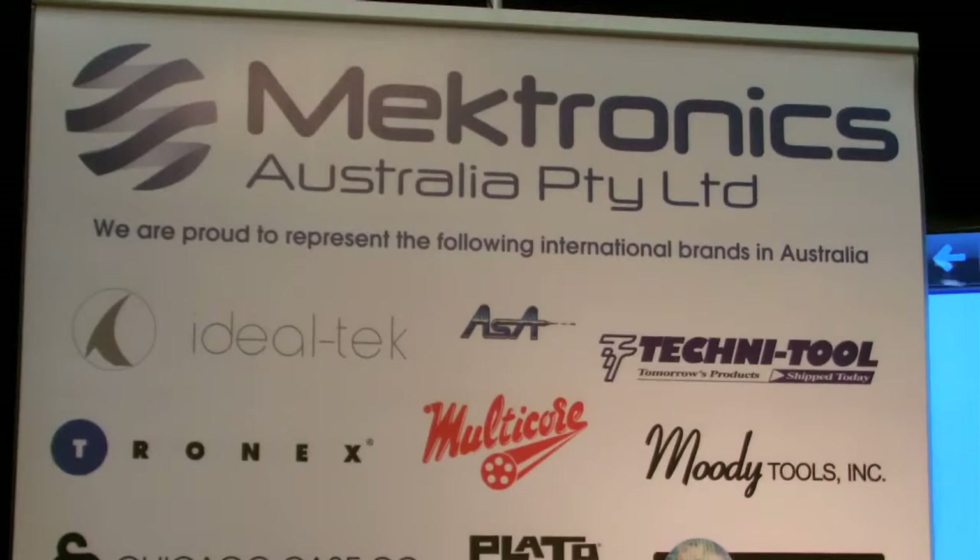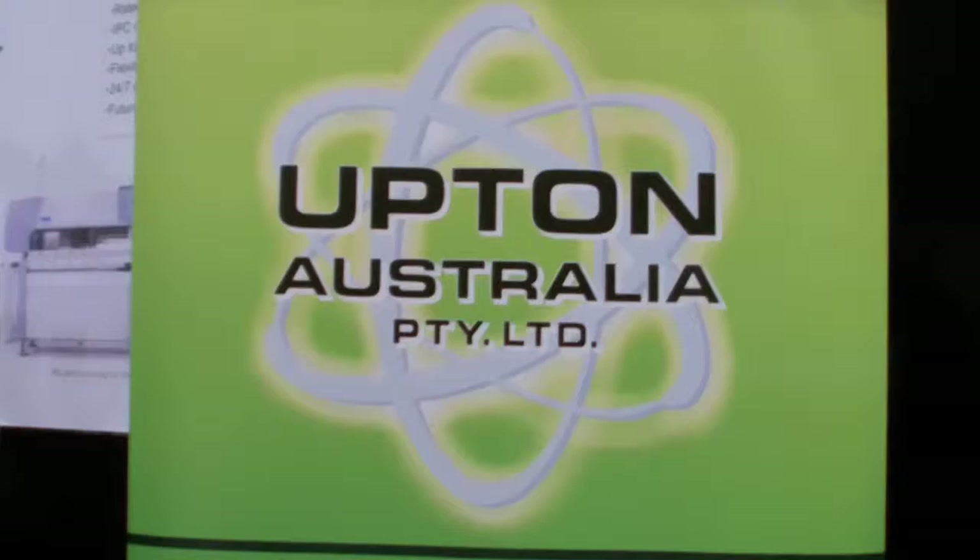We've got a wide variety of products. My name's Blaine. I'm from Mectronics Australia. We distribute tools within the Australian electronics industry and more industrial as well. We are a distribution company for some of the world's leading brands of soldering, manufacturing equipment, rework and repair.